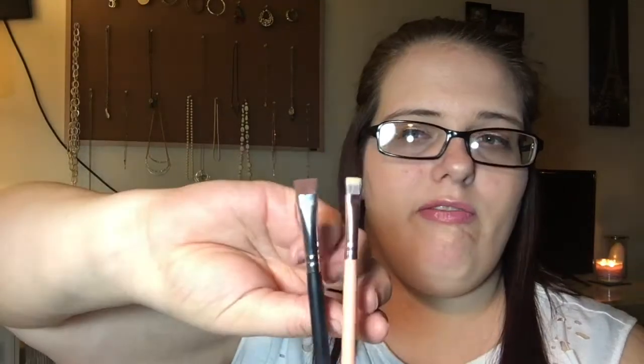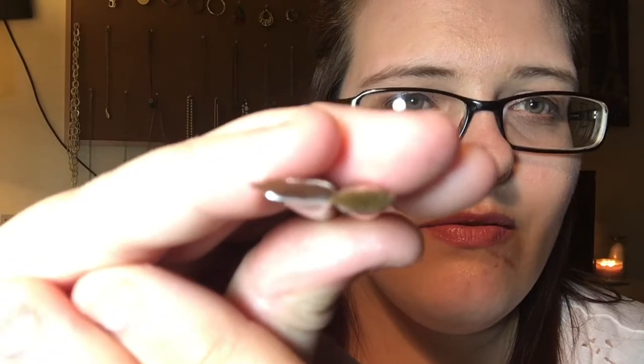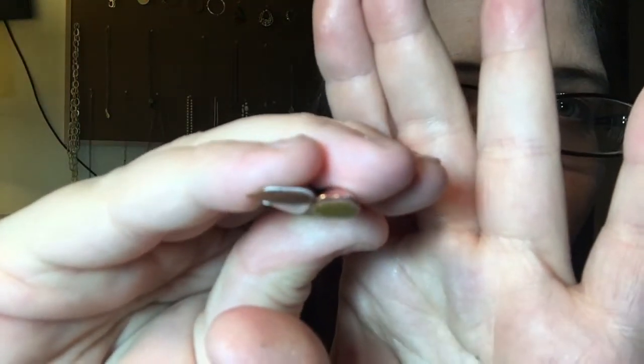And then this is a flat eyeliner brush. I use this to define my lower lash line. I get right up in there against my lower lash line, and then I use the other brush to buff it out. They're almost similar but the flat eyeliner brush is way thinner. So this one I use for defining the lower lash line and getting right up against that waterline. Then I take the flat eyeliner and go underneath it with a little bit of darker color and smoke it out.